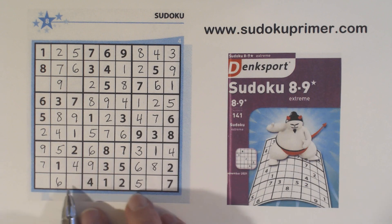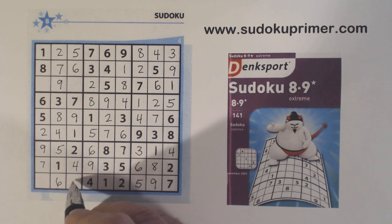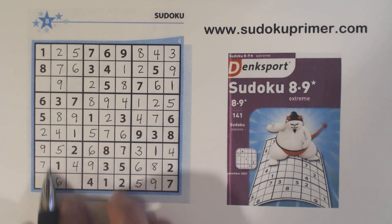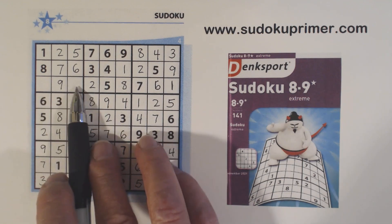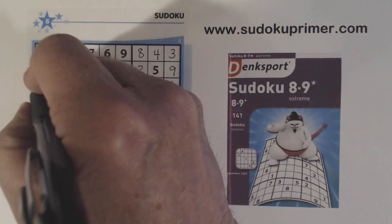Now we've got 3, 8, 3, 9, 8, 9 — there's an 8, so that's a 9. 3 and 8 there — 8 there, so that's a 3 and that's an 8. And now the only thing we're missing is a 3 and a 4 in box 1. With that 3, we can finish those.